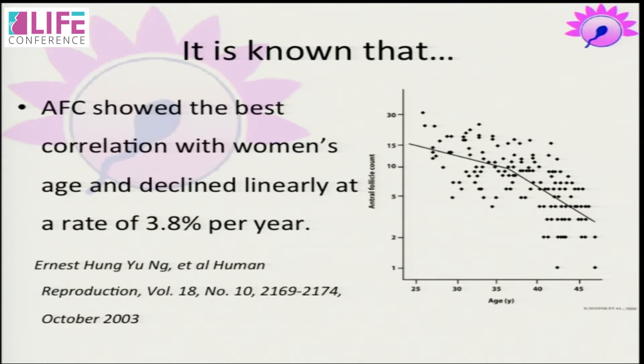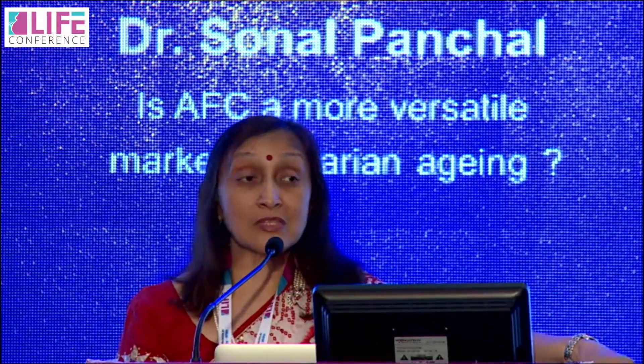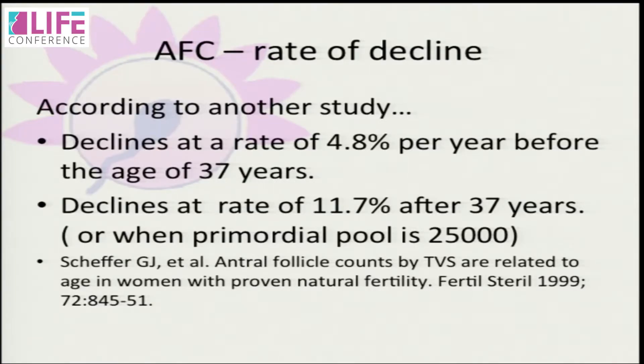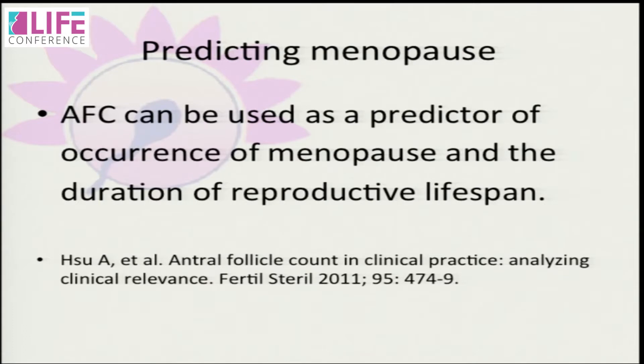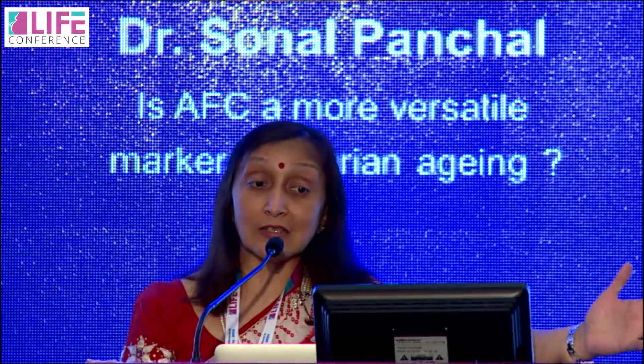The number of antral follicles can be correlated to age because there is a definite decline over time. According to one study, the rate of atresia is 3.8% starting from as early as 25 years of age. As age advances this rate accelerates to 4.8%, and after 37 years it is as high as 11.7%. Along with decreasing AFC, there is also a decrease in AMH — both go hand in hand and are almost equally accurate. AFC can also predict menopause and tell you how much of the reproductive lifespan is still remaining.